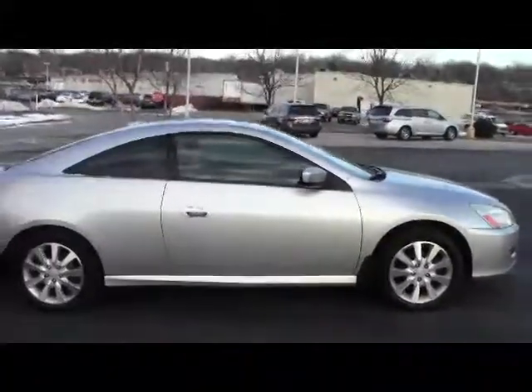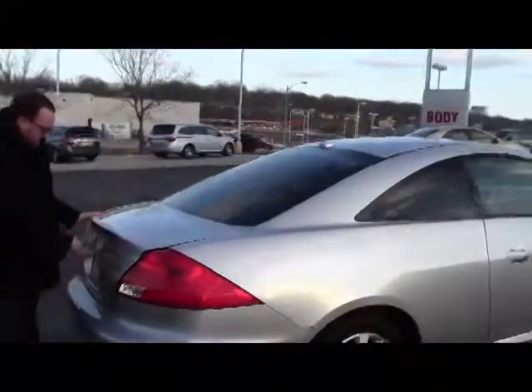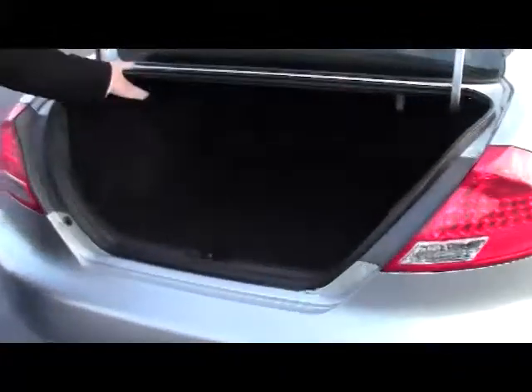The car is being sold as-is and does not have a warranty. You have your wrap-around tail lights, rear window defrost, and high-mount brake light, as well as remote access to the trunk.